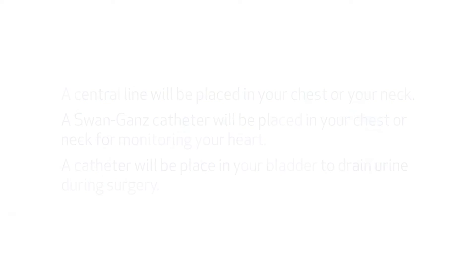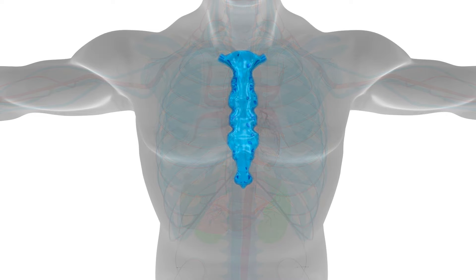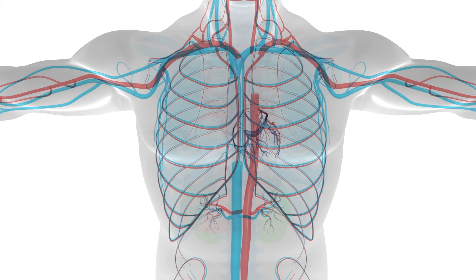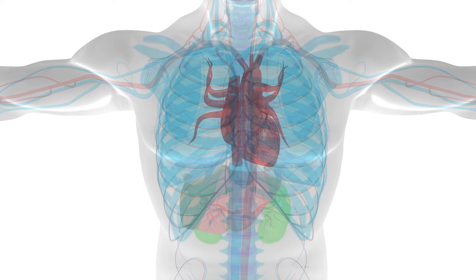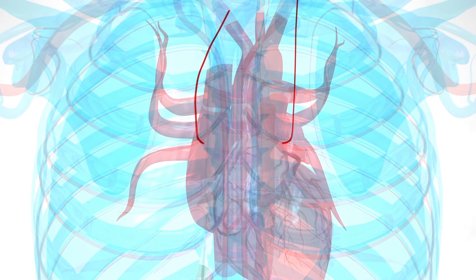Now you are ready for the procedure. In order to reach your heart, the surgeon will cut through your sternum, which is the bone in your chest protecting your heart. If you are having coronary artery bypass surgery, the surgeon will need to use some of your arteries and/or veins from other parts of your body to bypass the blockage in your heart. If arteries are needed, the surgeon will use your internal mammary arteries, which he or she will get once your chest is opened.